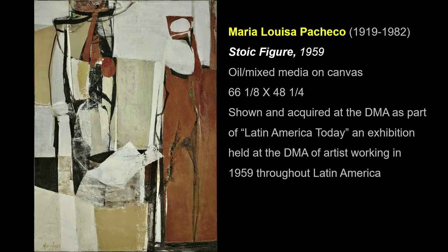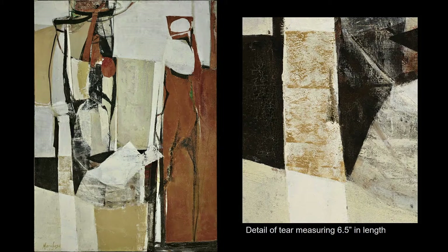Underlying the project was the treatment of this powerful work by Bolivian painter Maria Luisa Pacheco, titled Stoic Figure, painted in 1959. In preparation for the reinstallation of the Latin American permanent galleries, this painting emerged from storage having arrived at the DMA already damaged in 1959 — actually on its way to the museum for an exhibition — and therefore it was never exhibited. The damage resulted in a large tear. Apart from finally allowing us to exhibit this great work, the treatment presented an opportunity to develop and train in mending techniques specific to modern and contemporary painting.